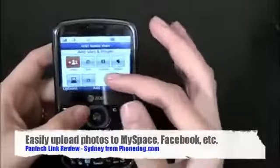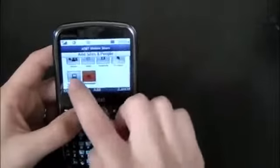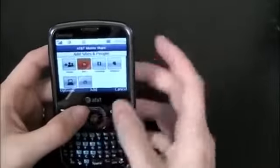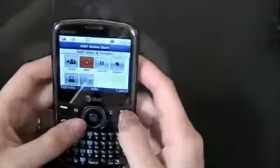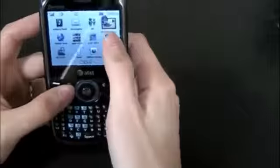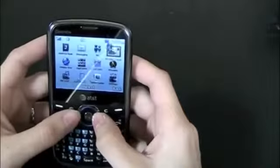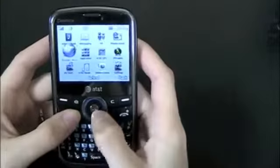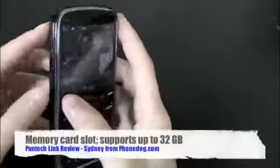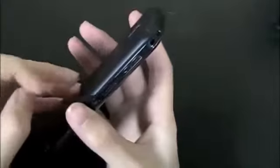Another cool feature is the Online Locker. You can take a picture and upload it directly to your Facebook, MySpace, or Photobucket account, or even send it to your computer — all right from the phone. You can do the same with downloaded apps. The phone also has mobile email supporting Yahoo, MSN, and Gmail, which is a really nice feature. It also supports Bluetooth and has a web browser — Opera Mini 4.2, which is a pretty good browser. The phone has a micro SD card slot, though it doesn't come with a memory card.